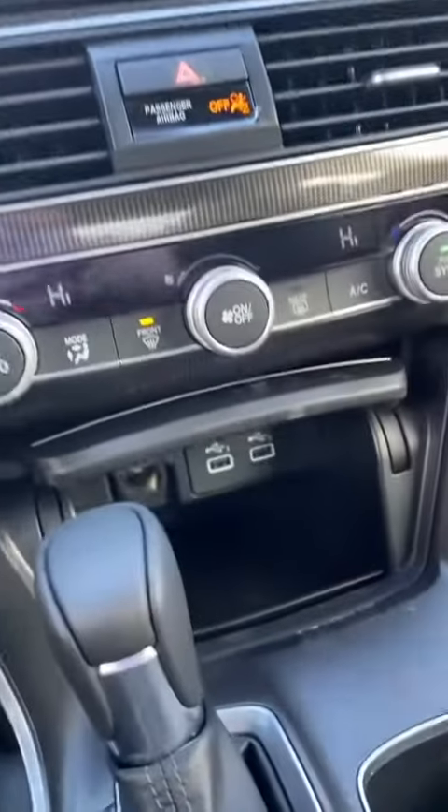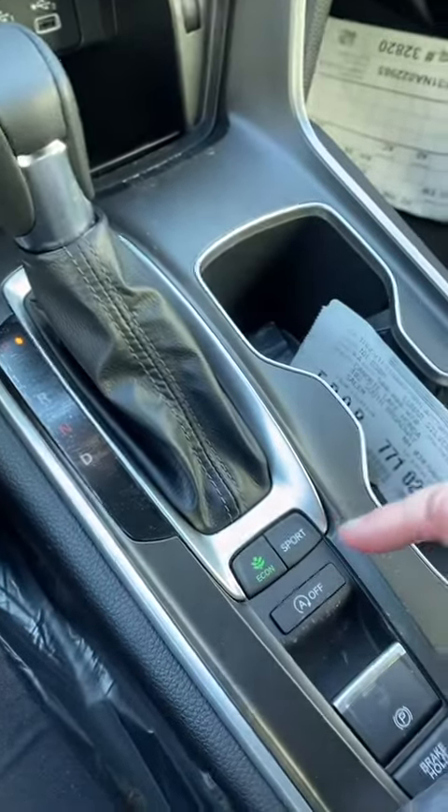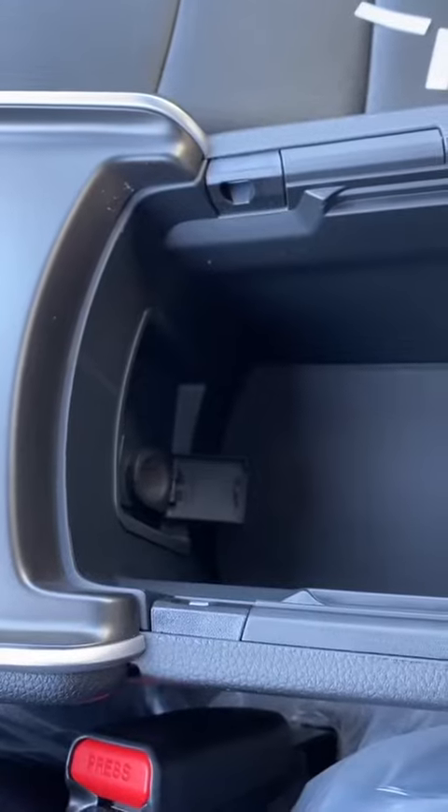In here you have some more space with more charging ports. Your shift knob, your eco mode, sport mode, idle on and off, electronic parking brake, and your brake hold. Another power outlet in the center console with plenty of space.